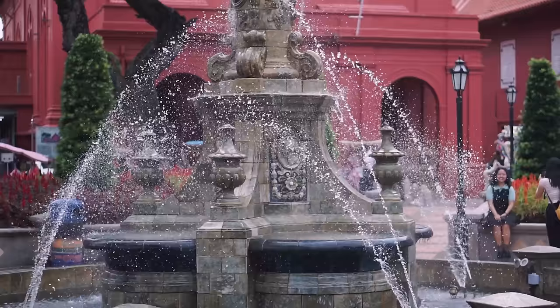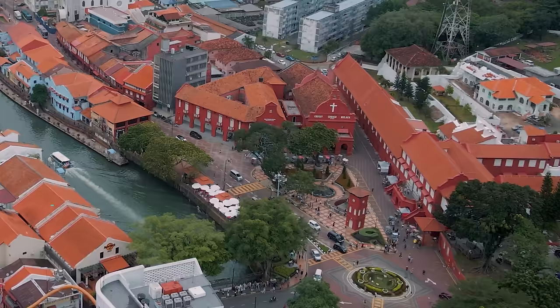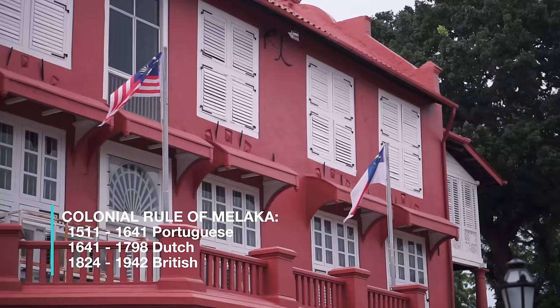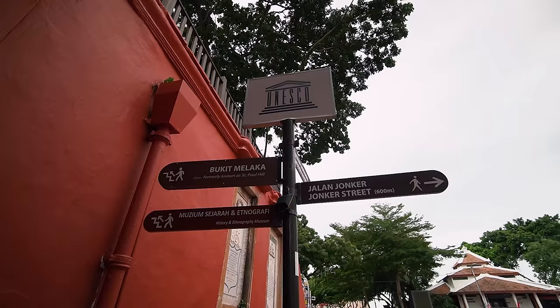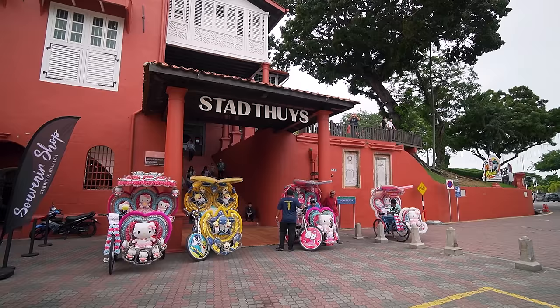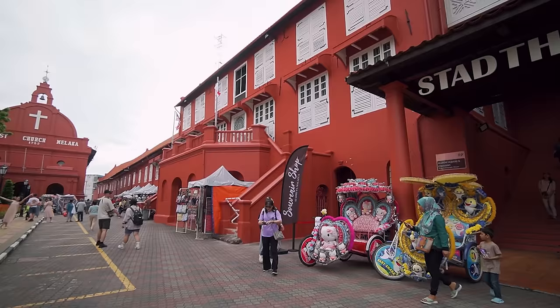The Dutch Square is part of a long history in Melaka dating all the way back to the 1500s. Back then, this city was a major trading hub in Southeast Asia and has been ruled by colonial powers like the Portuguese, Dutch and British over the centuries. Today, Melaka is listed as a UNESCO World Heritage Site. There are quite a number of trishaws over here, all colourfully decorated, and you can actually go on a ride on them along the historical area of Melaka city.